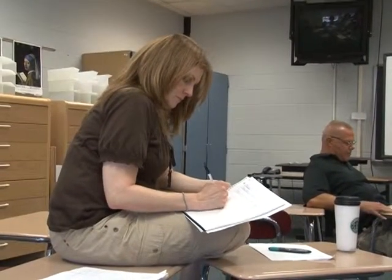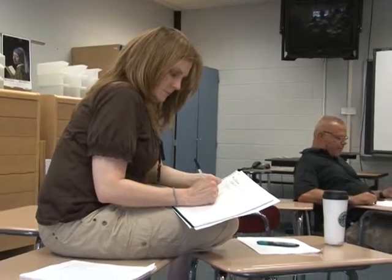Students come into the class and we ask them a question — they answer on a little index card or something like that. At the end of class, we also ask them some sort of question on an index card. You can really gauge and get an idea of where most of your students are at and whether they understand the concepts.